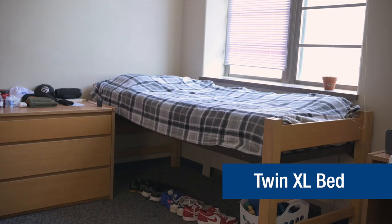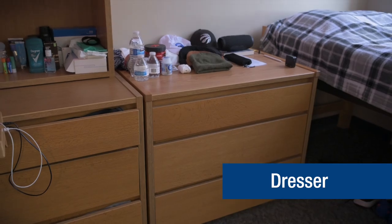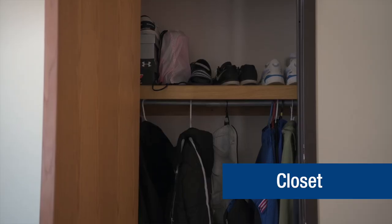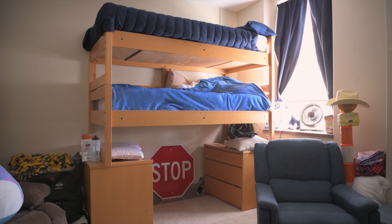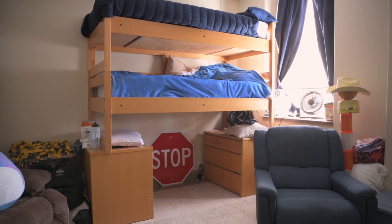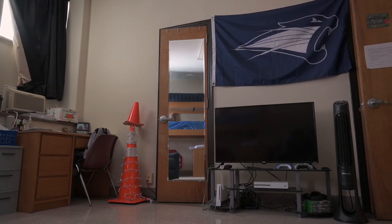Each room is furnished with the following items for each person: twin XL bed, dresser, desk and chair, bookshelf, and closet. Most of the furniture in Trinity is modular, meaning the pieces are designed to stack safely on one another, making for many different room setup options.